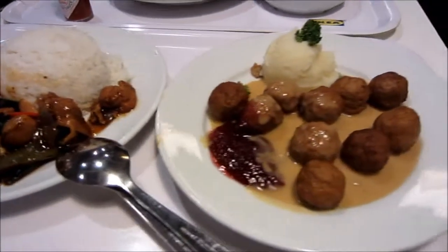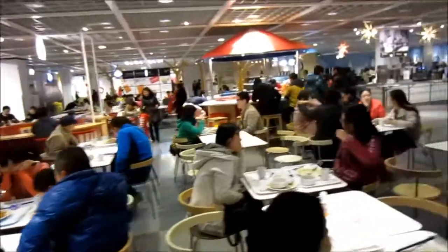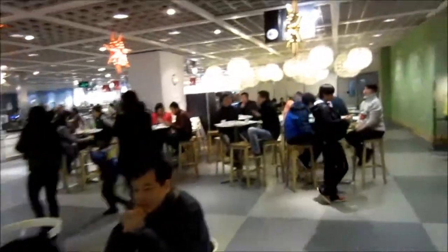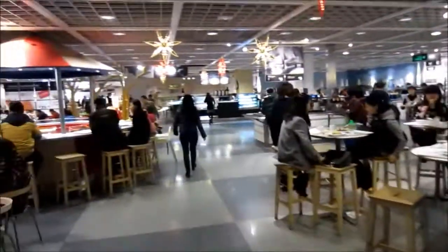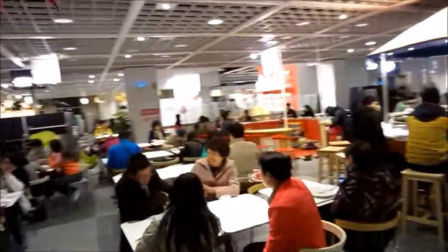This is what our sufficient meal at IKEA looks like. To find IKEA in Shenzhen, you have to come to a European town in Nanshan, not far from the Window of the World. This place is more like a tourist destination for Chinese people. Look at this packed restaurant.